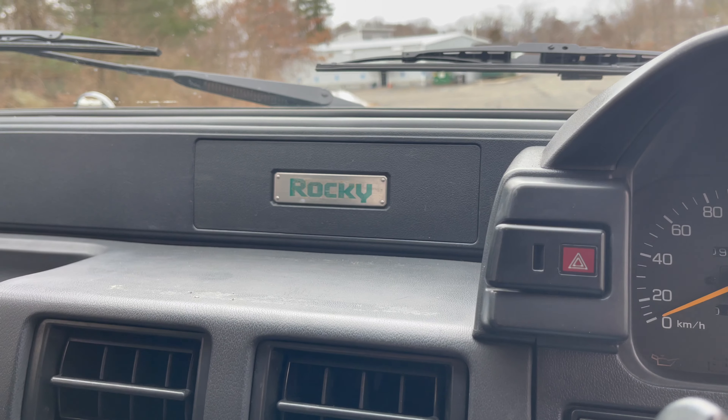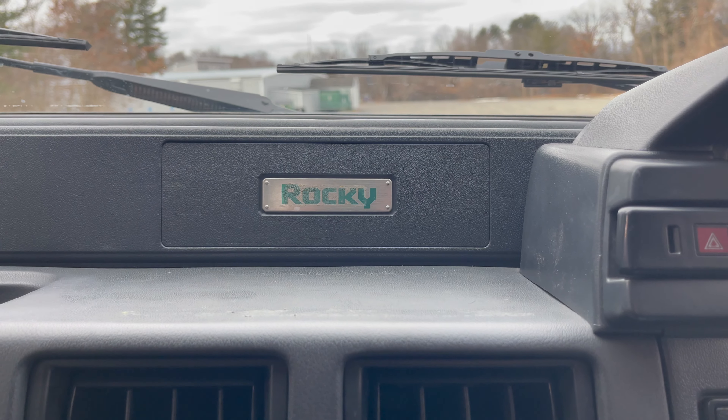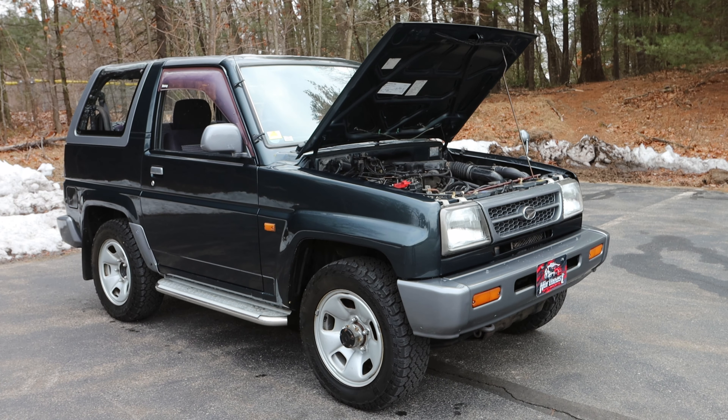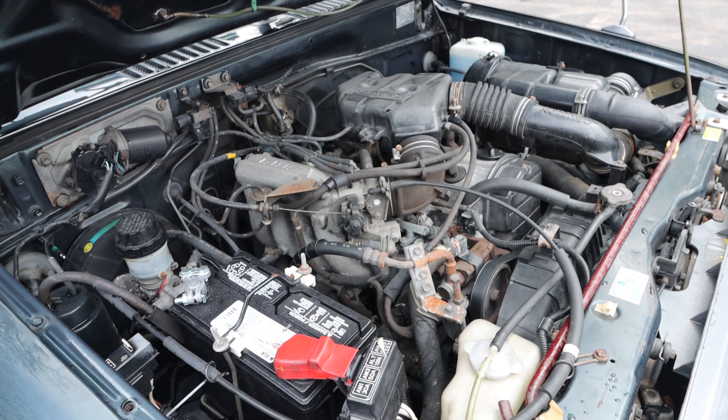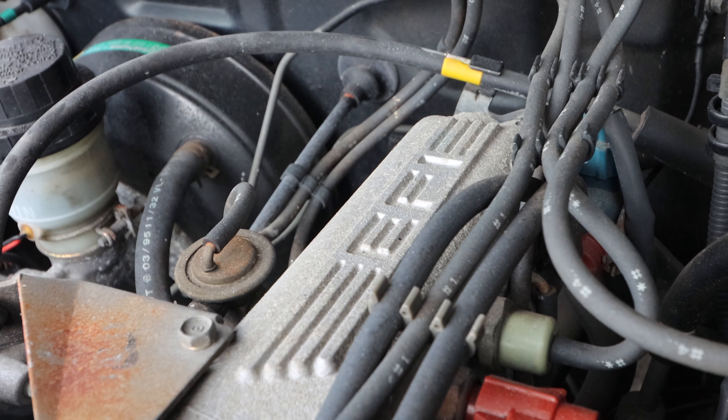The Rocky was actually one of the first mini SUVs to come out of Japan in the 1980s. This little Rocky is powered by a 1.6 liter inline four-cylinder gasoline engine, pumping out a whole 103 horsepower and 103 foot-pounds of torque.